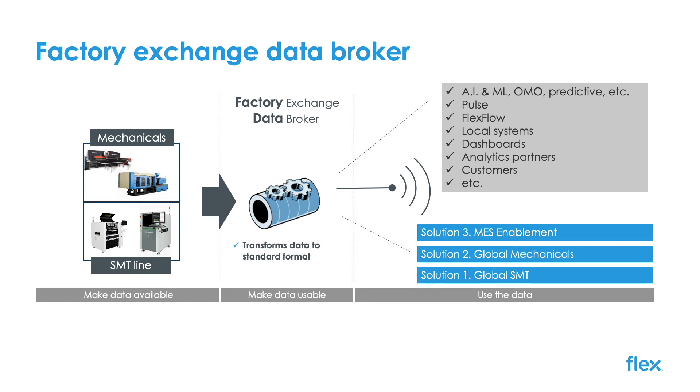We defined the algorithms and processes to use the machine data to automate our calculations from every SMT machine, every line, every area, every site, and across the world — all happening in real time, aggregating automatically every day versus months of manual effort. This was our first ROI-generating solution that allowed us to continue funding and expanding.